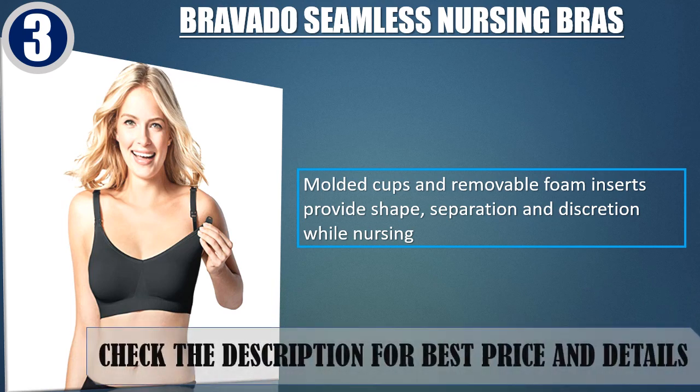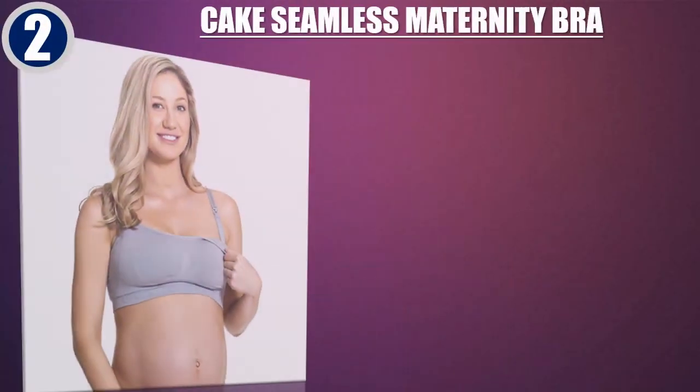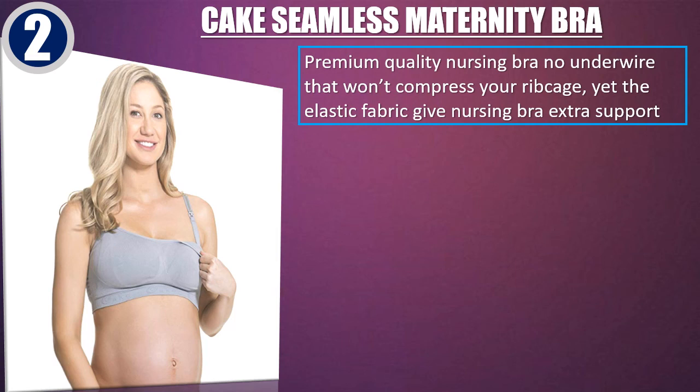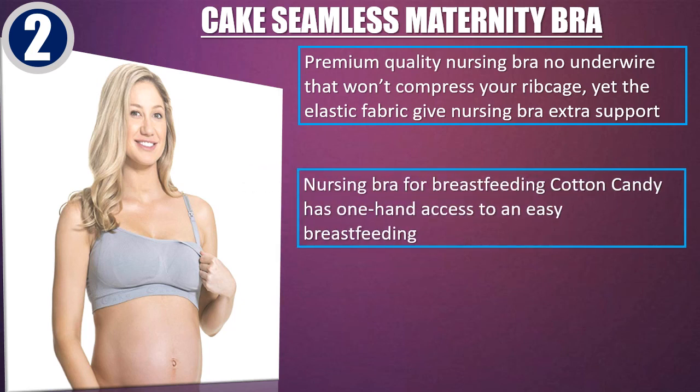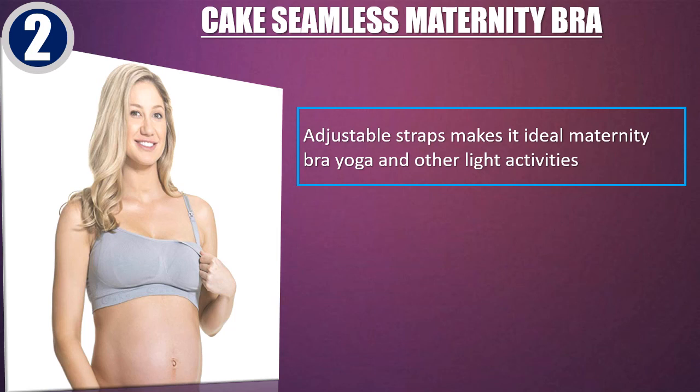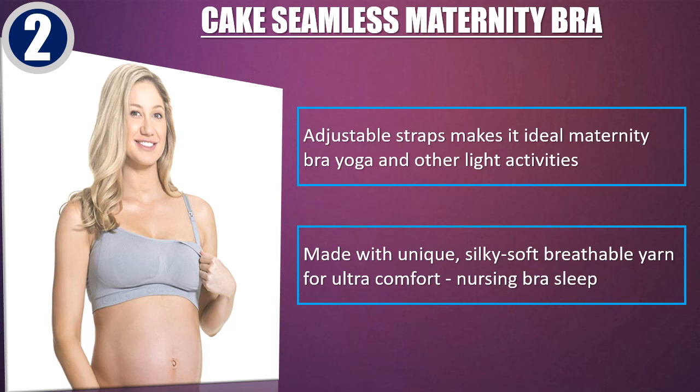Best of 2: Cake Seamless Maternity Bra. Premium quality nursing bra with no underwire that won't compress your ribcage, yet the elastic fabric gives extra support. One-hand access for easy breastfeeding. Features quality elastic stretch and memory to suit best. Adjustable straps make it ideal as a maternity bra for yoga and other light activities. Made with unique, silky soft breathable yarn for ultra-comfort nursing and sleep.